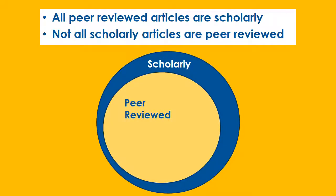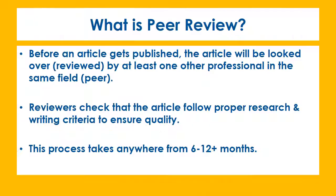Remember, all peer-reviewed articles are scholarly, but not all scholarly articles go through the rigor of peer review. When an article is peer-reviewed, other experts in the field read the author's work and make suggestions for improvements. This makes sure that the articles are the best quality possible.